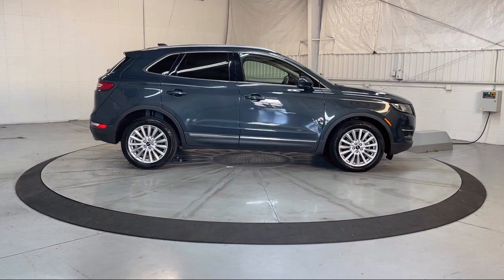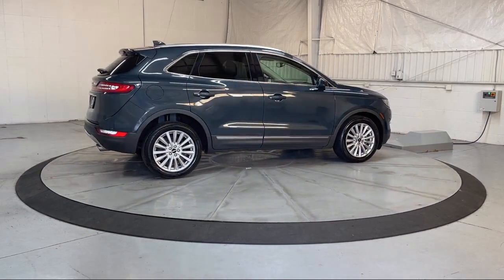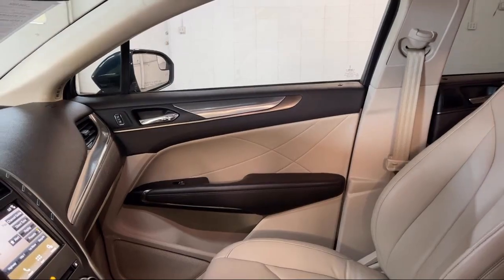It also includes Android Auto, a multifunction remote proximity entry system, in-dash CD and MP3 playback, and has less than 45,000 miles on the odometer.